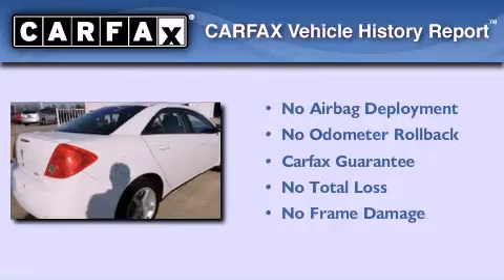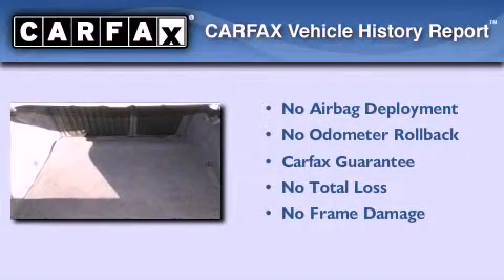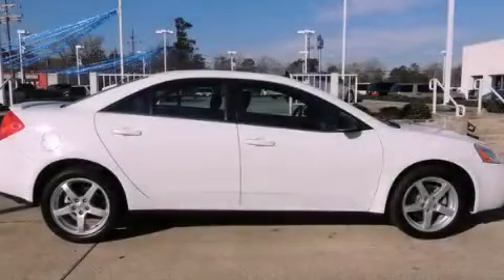Not to mention that this Pontiac qualifies for the Carfax buyback guarantee. We hope you found this video informative. Please contact us today.